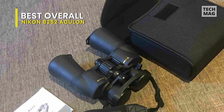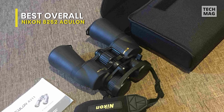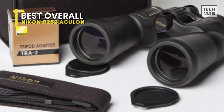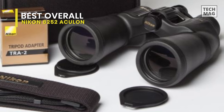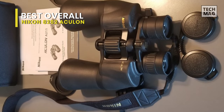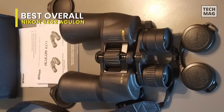The eyepiece mounted zoom lever allows fast magnification changes from 10 times to 22 times. The turn and slide multi-click rubber eye cups allow users to adjust for eye relief and a custom fit, providing for an entire field of view and maximum comfort during extended periods of use. These binoculars are built to handle virtually any environment you can bring them into.